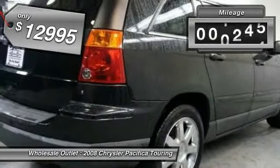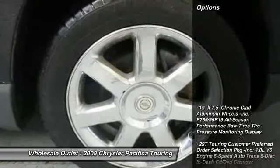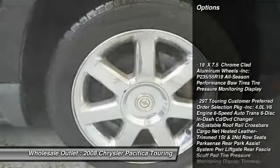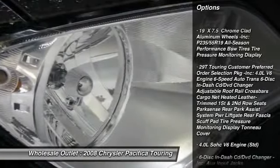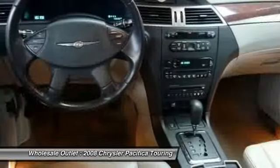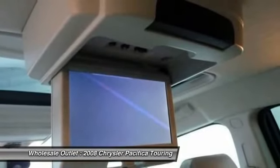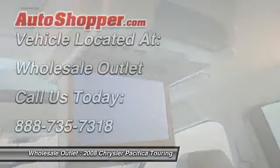This vehicle has less than 75,000 miles. Here are some of this vehicle's great options: stability control, power passenger seat, steering wheel audio controls, anti-lock braking system, traction control, power lift gate, power steering, adjustable steering wheel, four-wheel disc brakes, keyless entry.